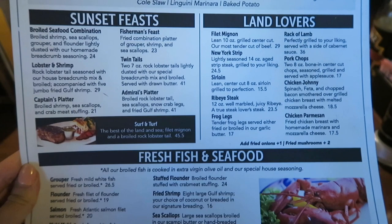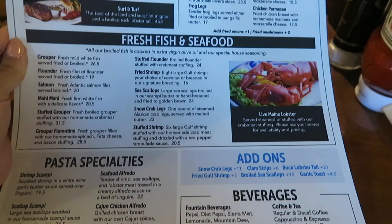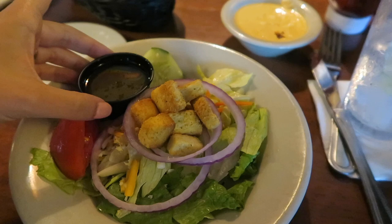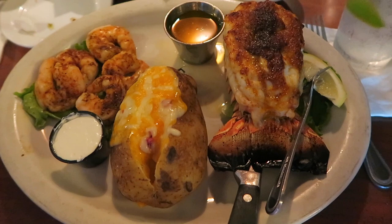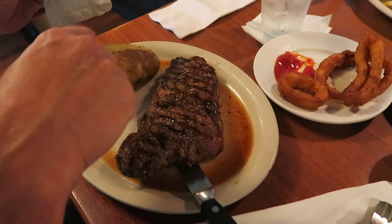We are now at the restaurant, we're going to go eat, I am happy. I ordered a broiled shrimp, a loaded baked potato, and a broiled rock lobster tail. Larry got the baked potato, the New York strip, and onion rings. And Jackie got the ribeye steak and a loaded baked potato. Looks delish.